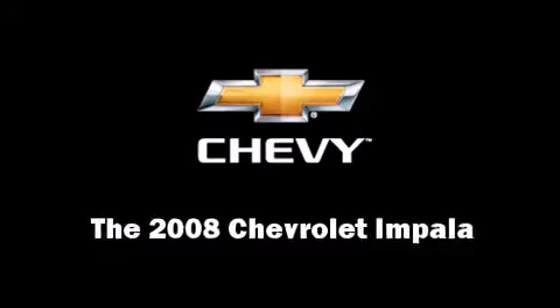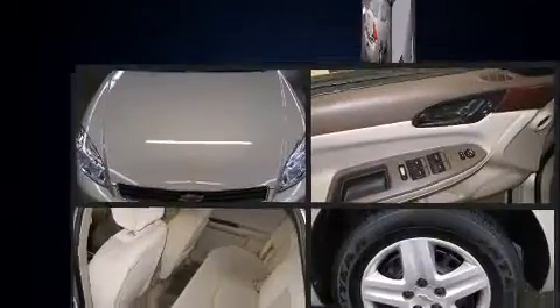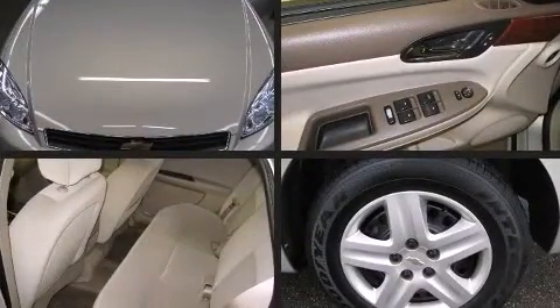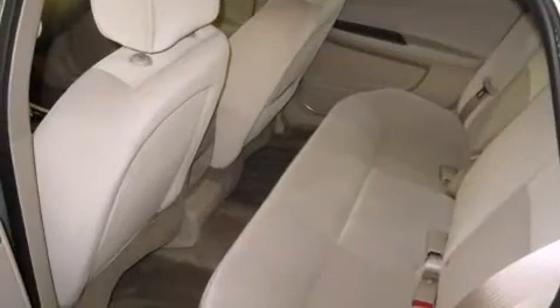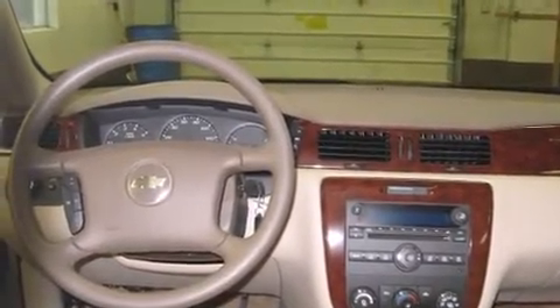Come test drive this 2008 Chevrolet Impala. This four-door sedan still has less than 10,000 miles. It features an automatic transmission, front-wheel drive, and a 3.5-liter six-cylinder engine.